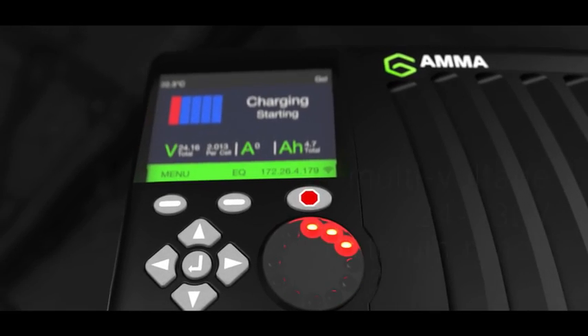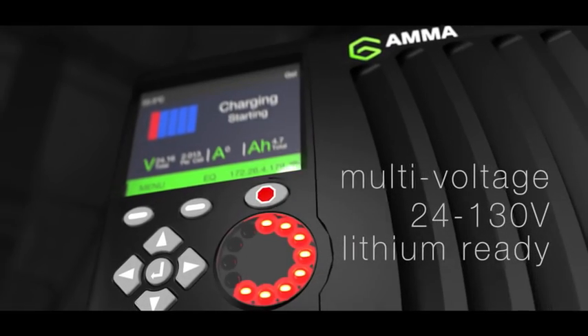With the Industry 4 revolution here, we are beginning to see a major shift in data connectivity and automation. The Gamma's battery interface is second to none — the single module is capable of communicating with every voltage range in fleet batteries.